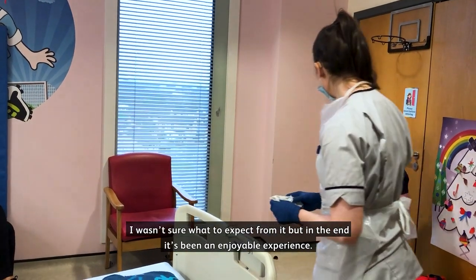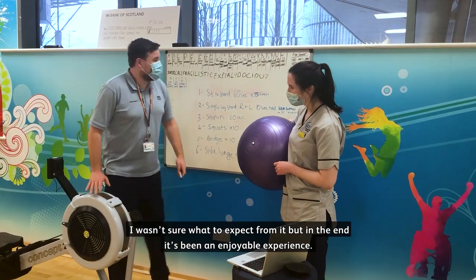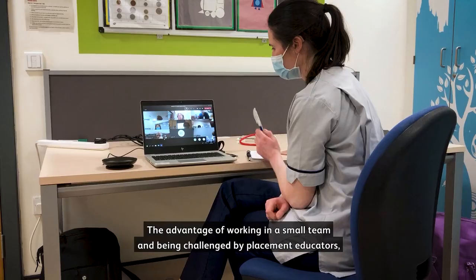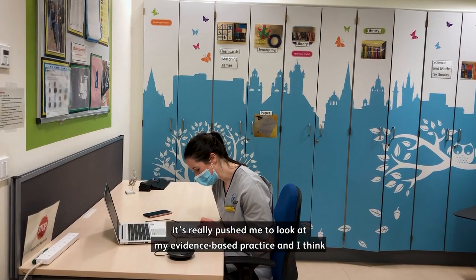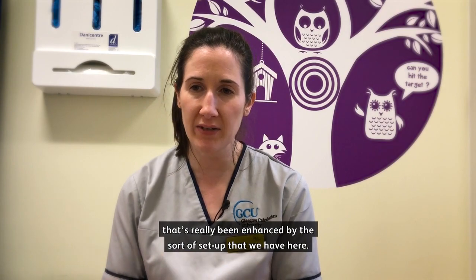I wasn't sure what to expect from it but in the end it's been an enjoyable experience. When I go away from this placement I think I will go away with a vastly improved knowledge of respiratory physiotherapy. The advantage of working in a small team and being challenged by placement educators has really pushed me to look at my evidence-based practice, and I think that's really been enhanced by the sort of setup we have here.